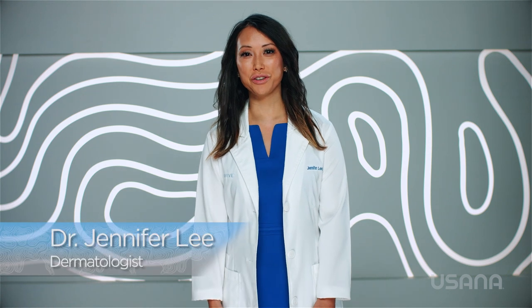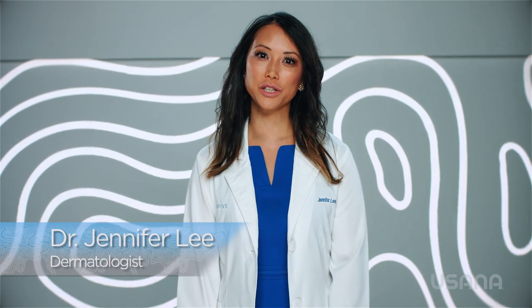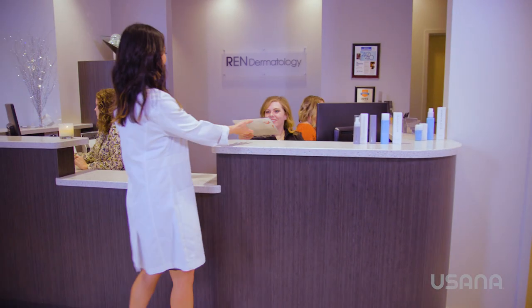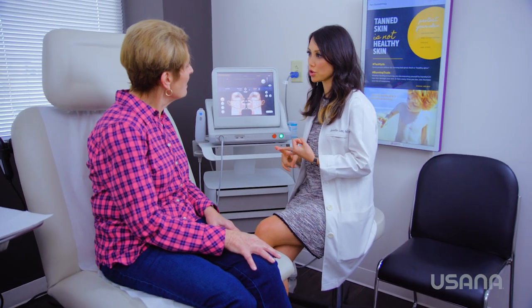Hello, I'm Dr. Jennifer Lee. I'm a graduate of Harvard Medical School, board-certified dermatologist, medical director at Wren Dermatology, and skincare advocate. My passion is your skin. I run a busy dermatology practice, and I see a variety of skin concerns every day.